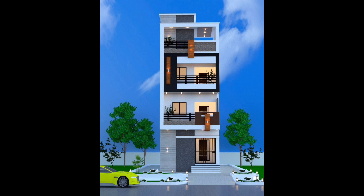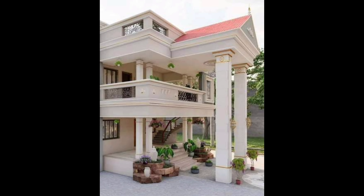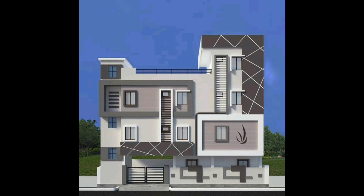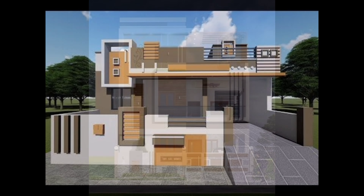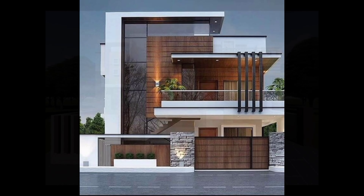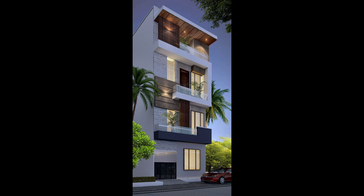Hey, welcome back to another video. Bring your outdoor space into the 21st century with smart home technology — from automated systems to outdoor smart lighting technology — which can enhance both the aesthetics and enjoyment of your space.